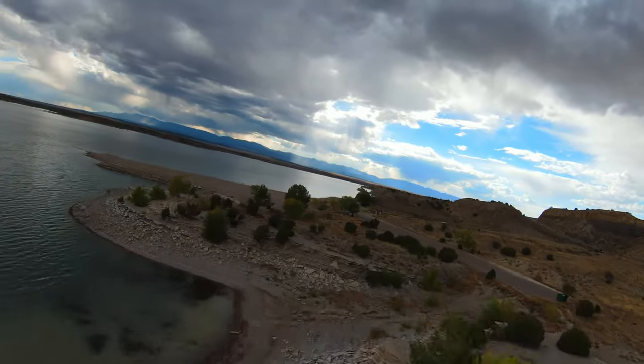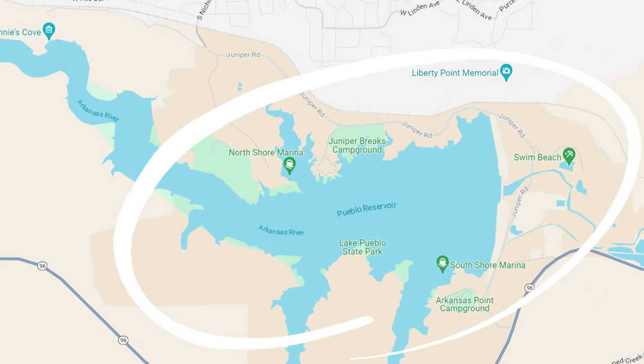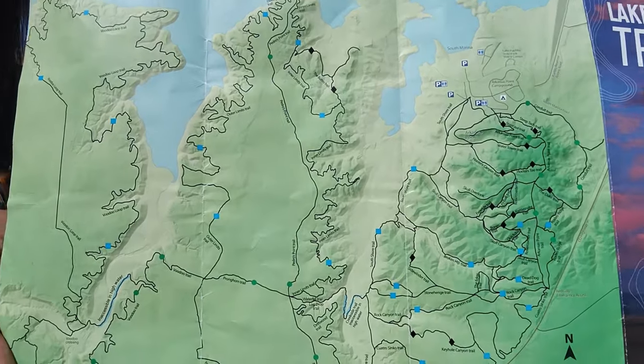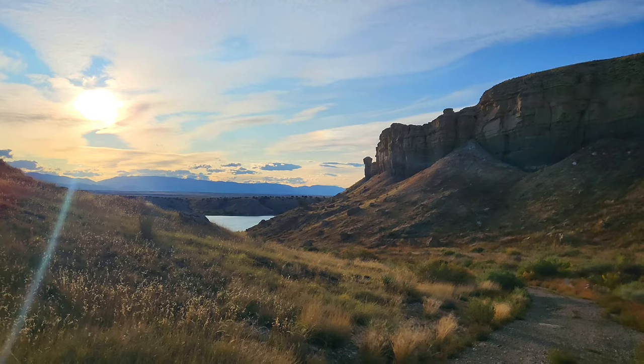Lake Pueblo has 60 miles of shoreline, the park itself is 10,000 acres, with two full-service marinas, fishing, hiking, biking, and a beach for swimming. We're tucked in a cove out of the wind, and we're having a great time on the bikes — about five miles in. There are 30 miles of trails here. The lake pueblo trail system is enormous, all around the reservoir. We're on the Conduit Loop Trail right now — look at this fantastic view.